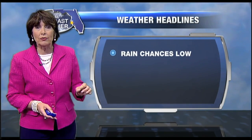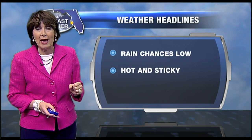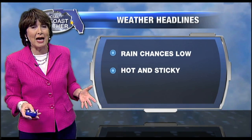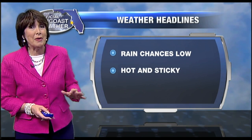That high pressure system is going to sit on top of us for the next couple of days, providing some real heat over the upcoming days. It's also going to keep those rain chances low. What we're going to be seeing not only today but tomorrow as well is rain chances staying at around 20 percent. That hot and sticky weather due to the high dew point levels will be around as well — it doesn't matter what time of the day you leave the house, you're going to feel it all day long.